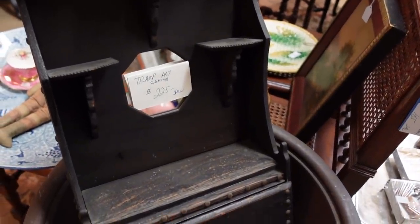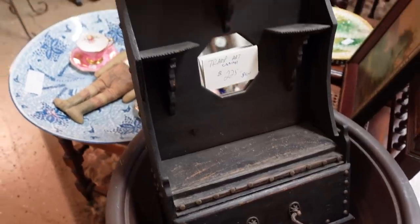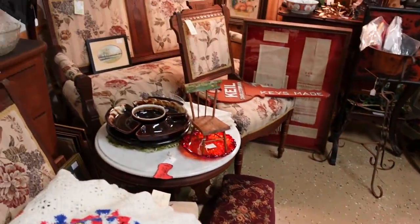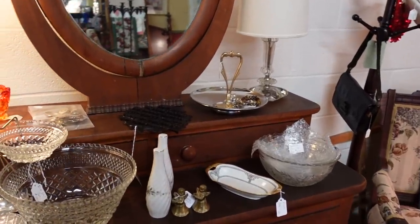Tramp art cabinet. I do like that. I love tramp art — I've got a thing for tramp art. I usually can't touch it because it's usually pretty expensive.